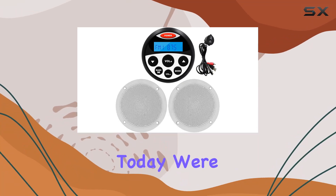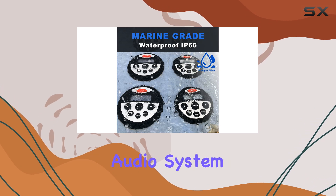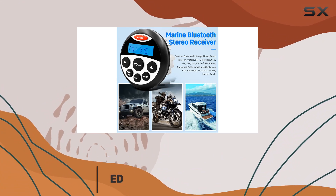Hey there, folks. Today, we're diving into the world of marine audio systems with the Hasda Marine Audio System. Let me tell you, this setup is a game changer for any boat enthusiast out there.